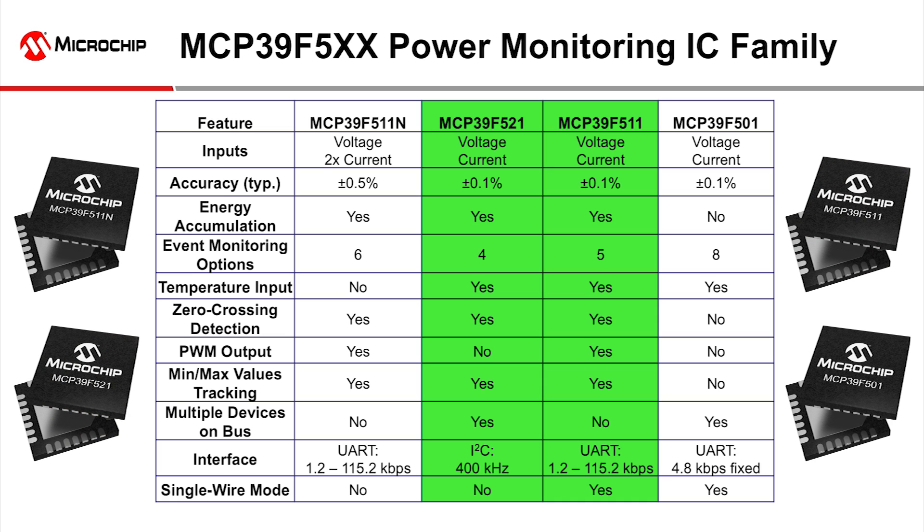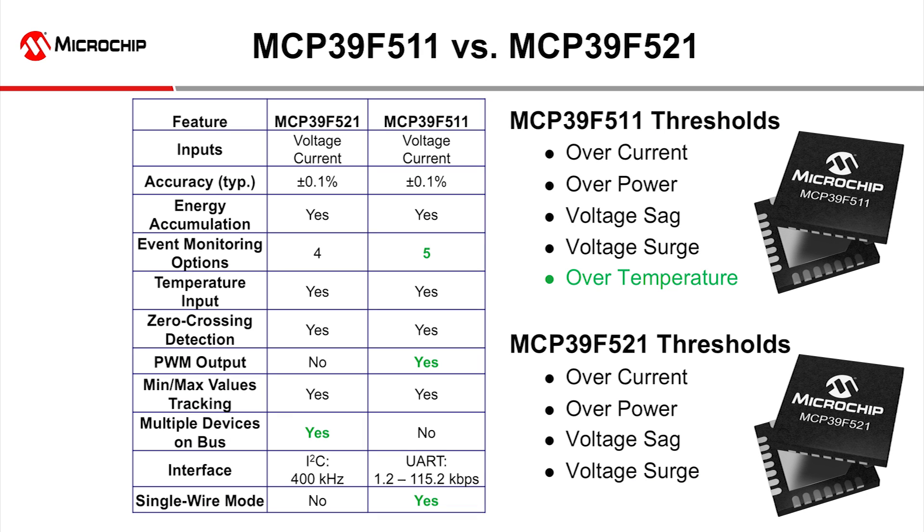However, if one of these features is of use, then take a look at the MCP39F511 and MCP39F521. The MCP39F511 has a UART interface configurable up to 115.2 kilobits per second with a one-wire interface mode to help reduce isolation requirements.